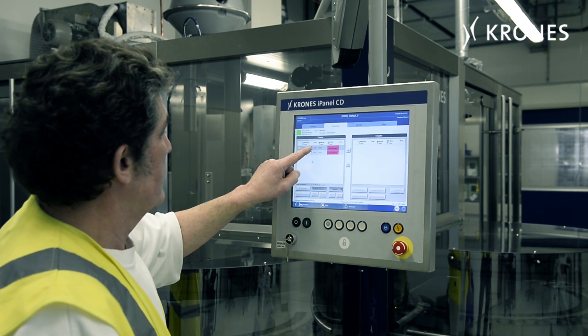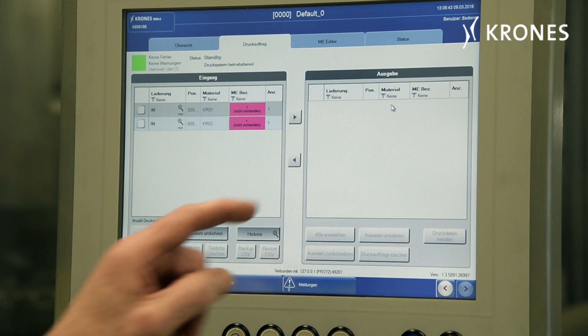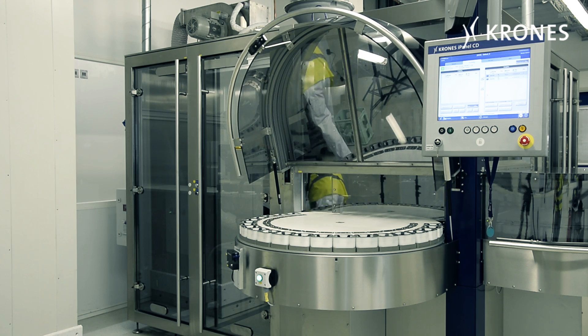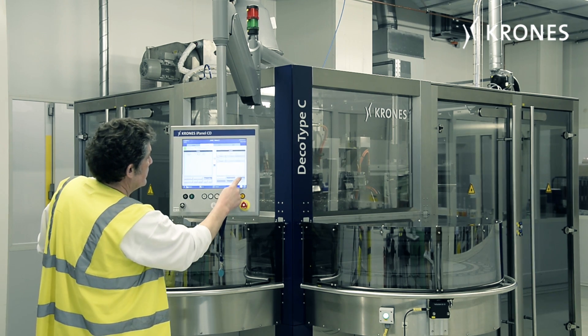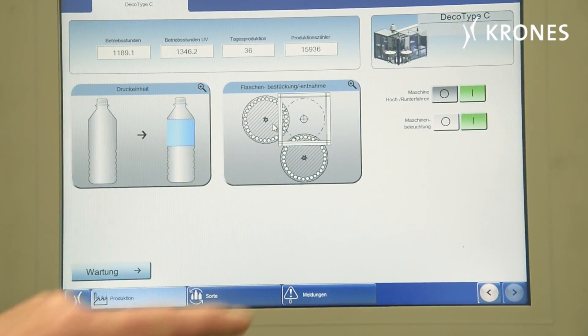The machine installed at our company has been integrated for maximum automation, which means that when a customer orders a product from us the machinery begins to run. This starts with the selection of the right container type submitted for sampling. We have 21 slots available for accepting the bottles in a carousel at the machine's in-feed. As soon as the appropriate number have been positioned, the operator begins to initiate the order in the machine. The machine itself then operates fully automatically.